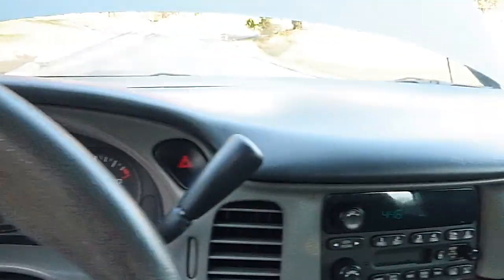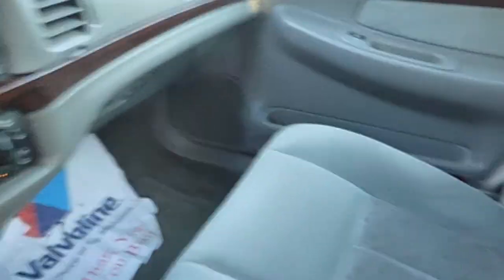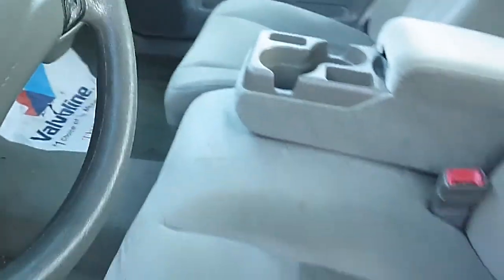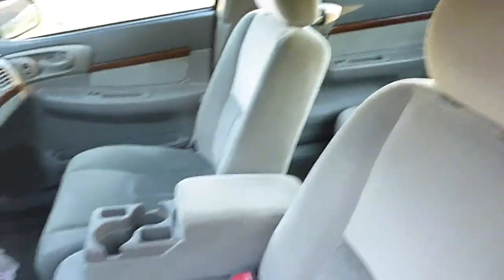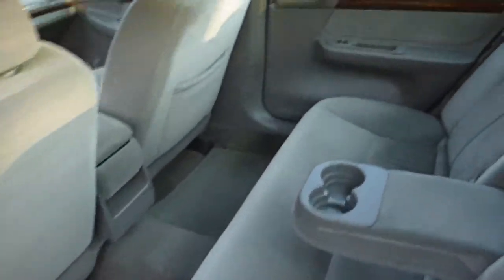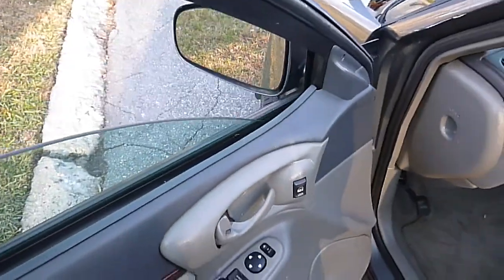It does run and drive good. Inside looks good, nice and clean. Passenger side looks good too. Got the owner's manual in the glove box. This side looks good. Back seat is all in good shape. Does have power windows — as you can see, they're working.